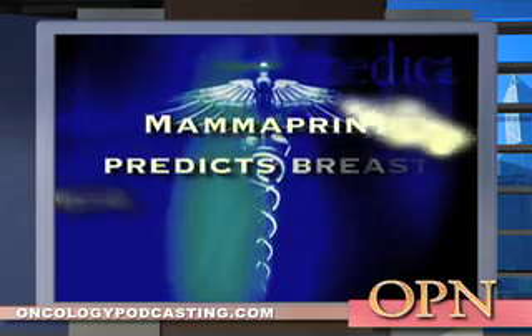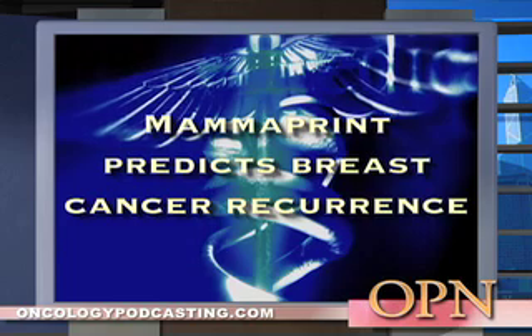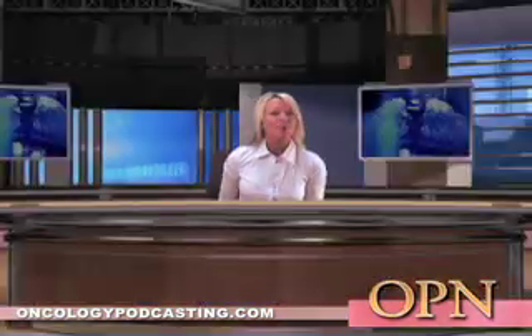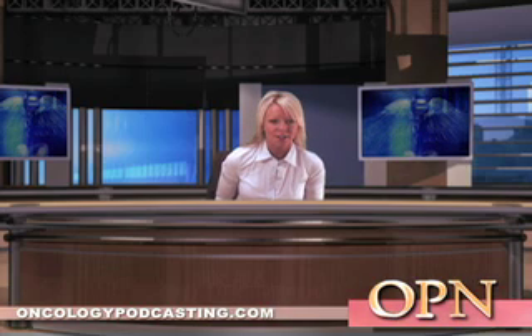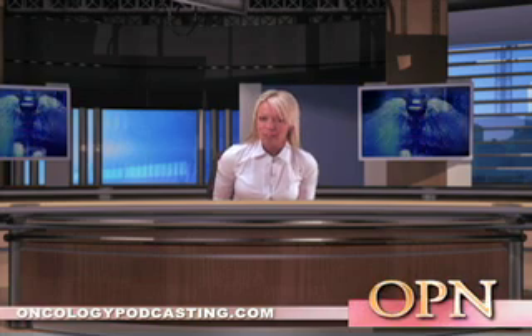The MammoPrint test uses a microarray analysis, a powerful test for studying the patterns of behavior of large numbers of genes. Breast cancer recurrence is partly dependent on the activation and suppression of certain genes located in the tumor. MammoPrint can measure the activity of these genes and help physicians determine the odds of cancer spreading.